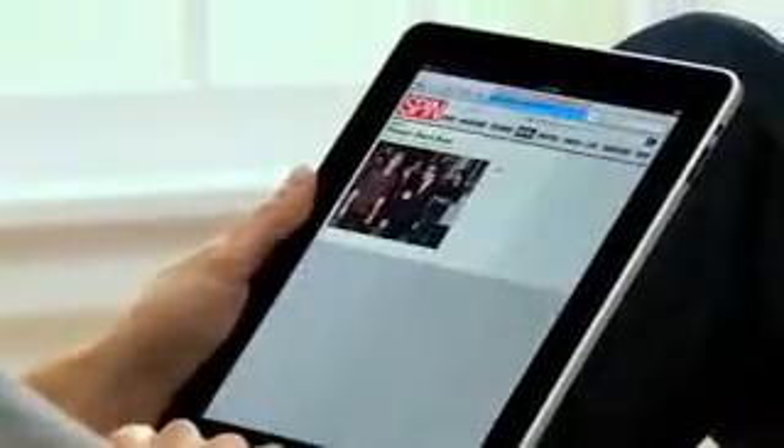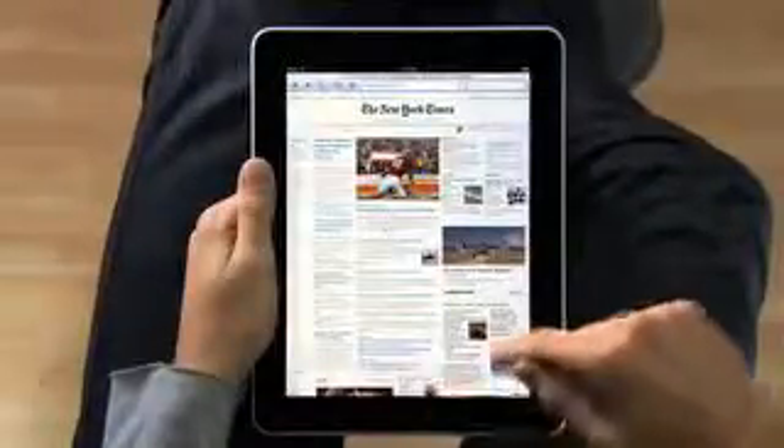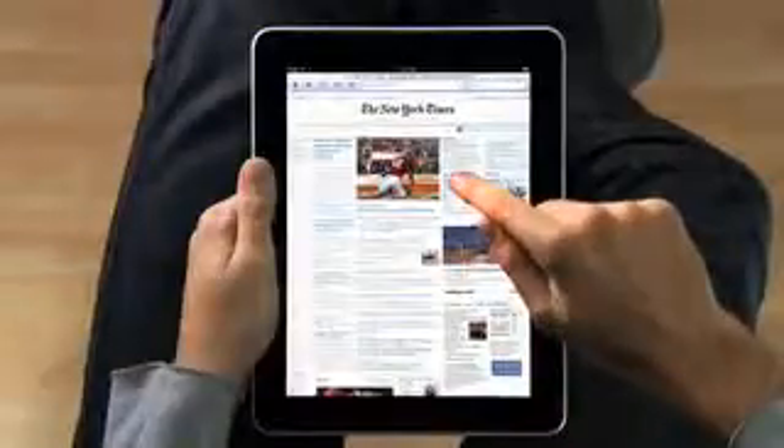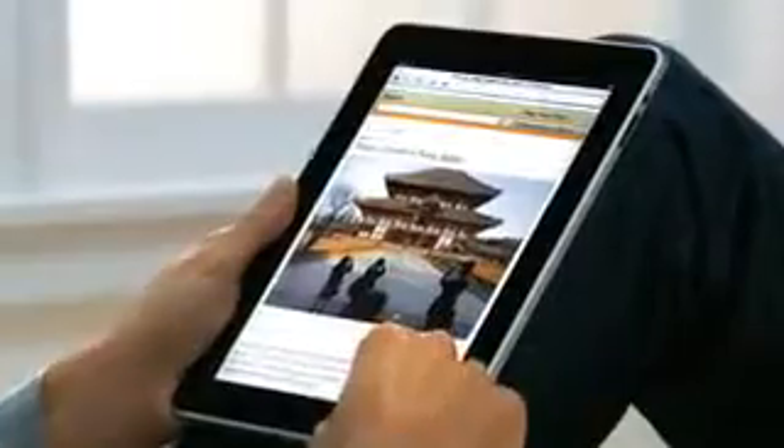The iPad is the best way to browse the web. For the same reasons that it just feels right to hold a book or a magazine or a newspaper in your hands as you read them, it just feels right to hold the Internet in your hands as you surf it. And with a screen this large, you can see more of the web as you're surfing it. Take the New York Times — you can see all the top stories, right there. If you see something, you just reach out and tap it. It's completely natural. You don't even think about it. You just do.